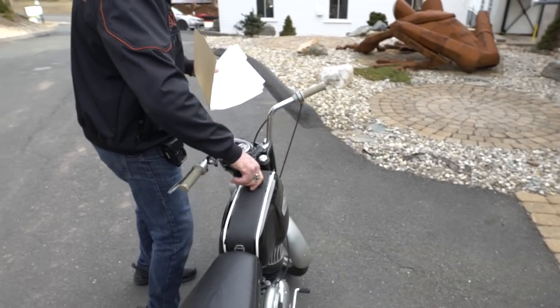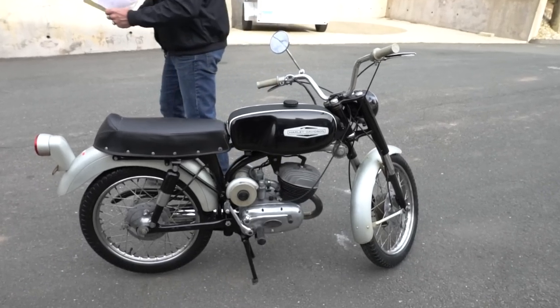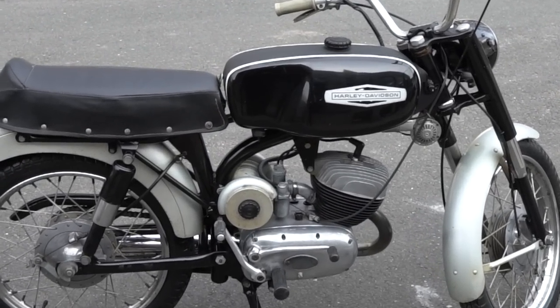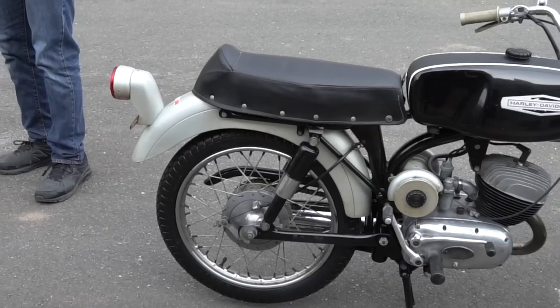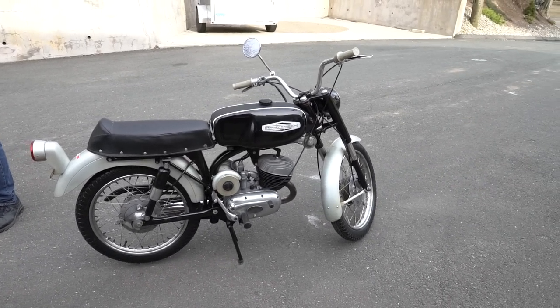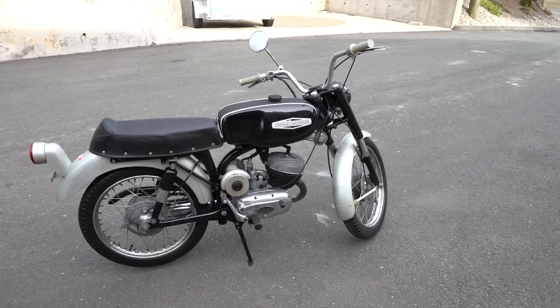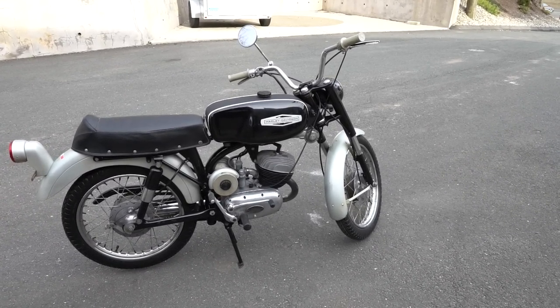The paint job is in excellent condition — this is the original factory paint on this bike. The fuel tank was installed and they put a new fuel line on it — a rubber fuel line, brand new — and checked it for leaks. Absolutely no leaks.